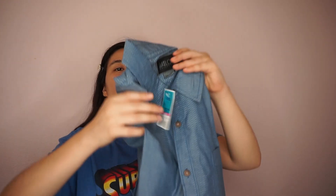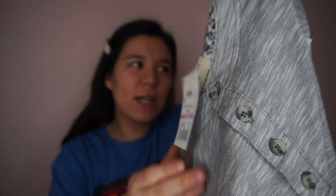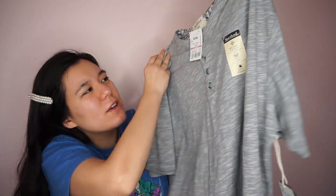The next items I got were for my dad. I got him this shirt for $3.49 — it's a button-up with short sleeves and a little pattern with white and blue. I also got him another shirt for $3.99, just a basic shirt, good for any time. I think these are called Henrys or something like that.